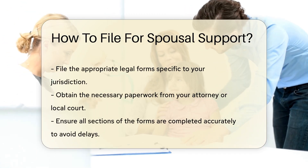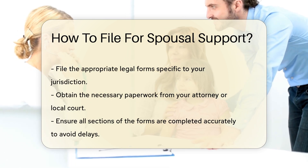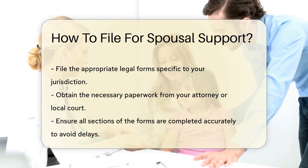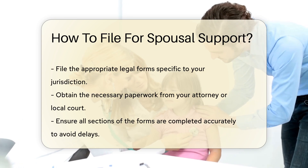Consulting a family law attorney is highly recommended. An attorney can provide legal advice tailored to your specific situation. They will help you understand your rights and obligations.